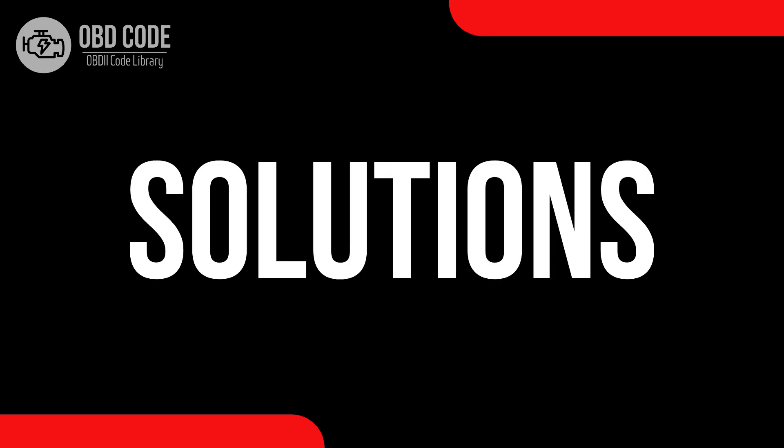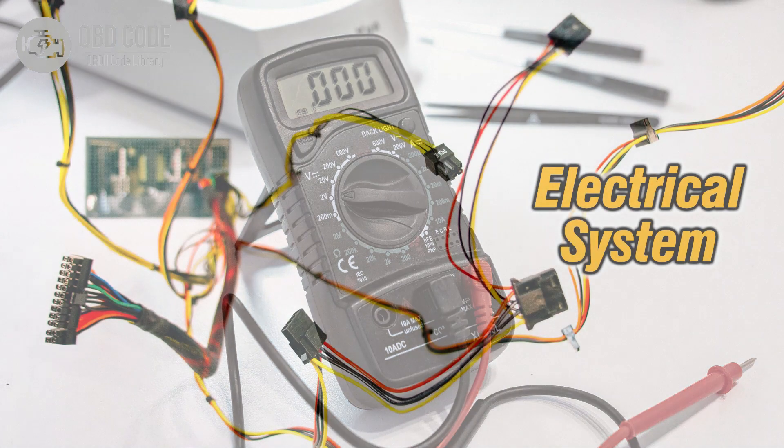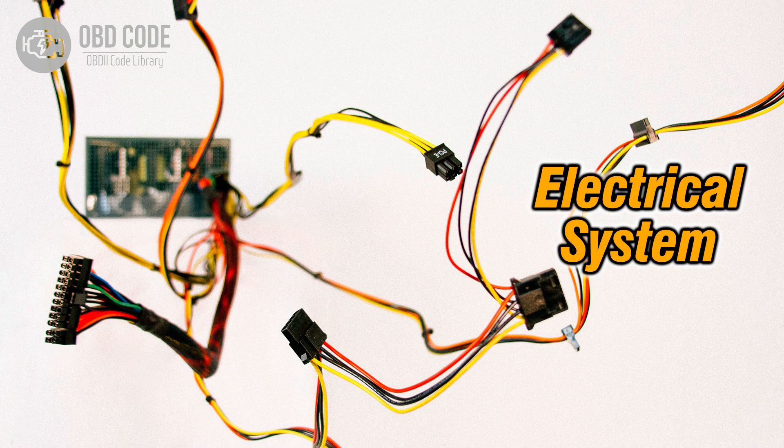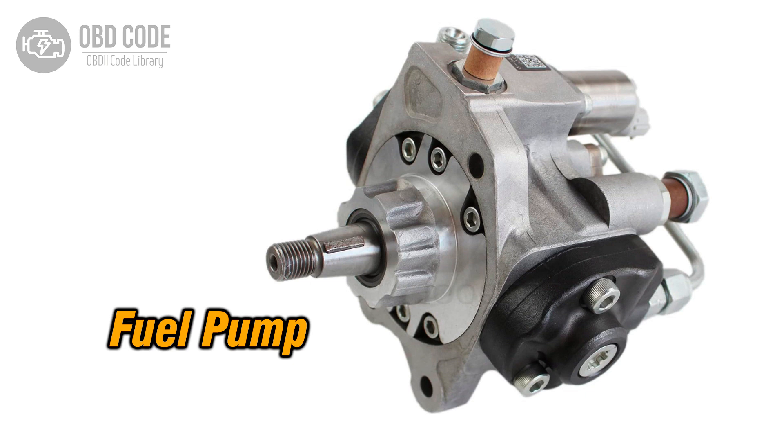Code Solutions P0253: 1. Address and rectify any low voltage conditions in the fuel metering control of the injection pump, specifically related to the cam, rotor, or injector components. 2. Inspect wiring in the fuel metering control circuit and repair or replace damaged sections. 3. If components in the injection pump are faulty, such as the cam, rotor, or injector, replace them.